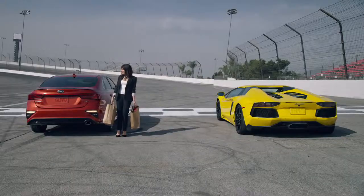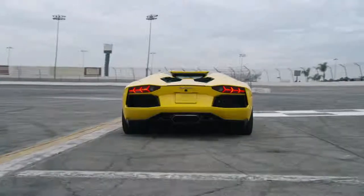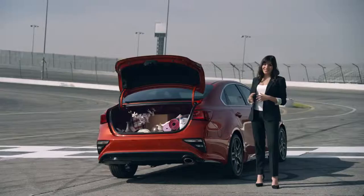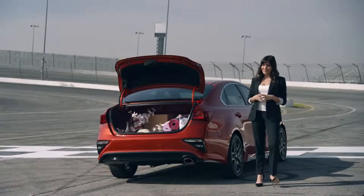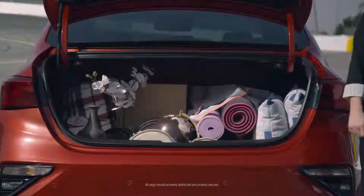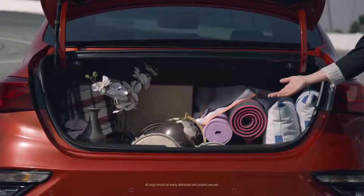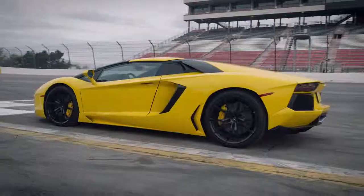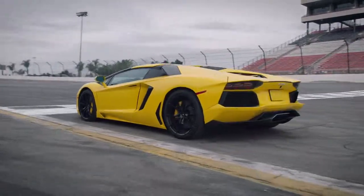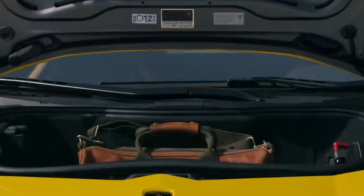The Forte has an available smart trunk. The Lamborghini trunk has, well, an engine in it. The Forte has 15.1 cubic feet of cargo space, which can fit his and her yoga mats, an orchid, the globe, and a set of golf clubs you can't even see because it's obscured by all this other stuff in front of it. The Lamborghini has 5.3 cubic feet, which can, however, fit a small bag made of leather.